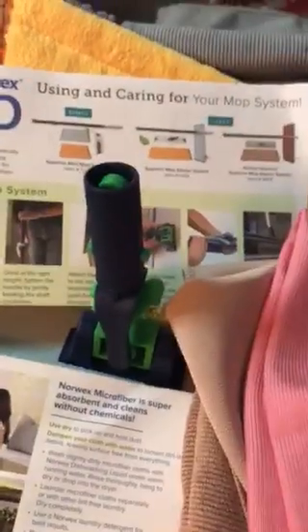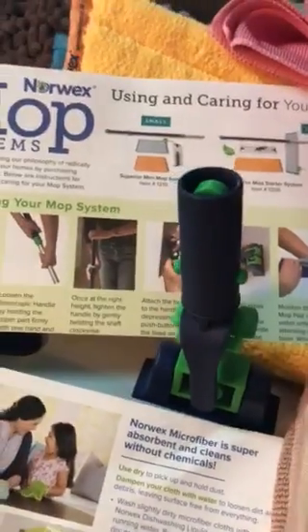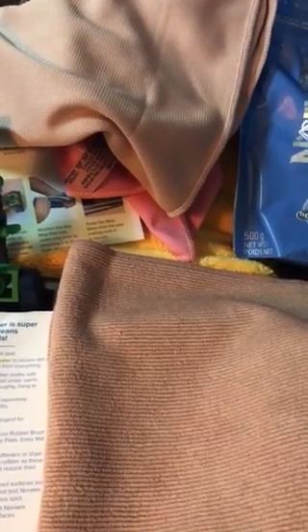I also got two window cloths — these are supposed to be amazing. They have a slightly different finish and all you need is water. They are supposed to do an amazing job on windows. I have a really cloudy window that needs a professional wash on the outside because it's on the second floor, but I want to try the inside with the window cloth and I'll take pictures to show you.